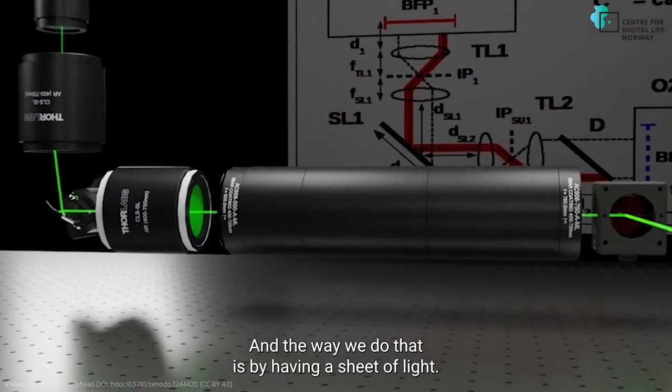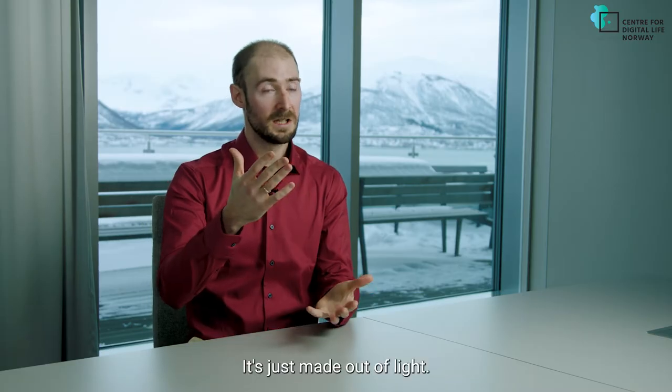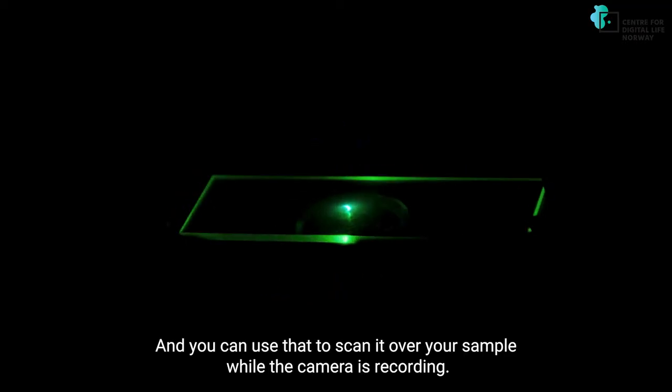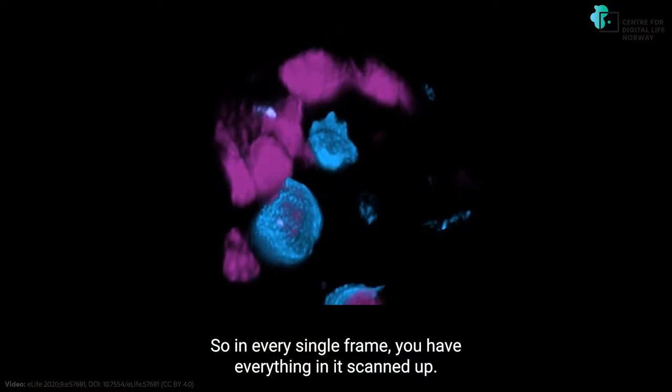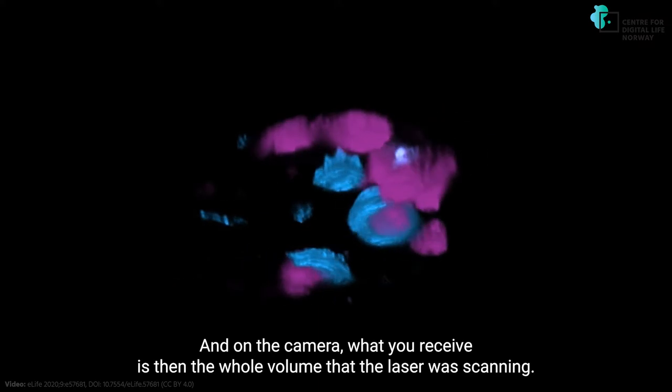The way we do that is by having a sheet of light. Imagine that you have a sheet of paper — it's just made out of light. And you can use that to scan it over your sample while a camera is recording. So every single frame you have everything scanned up, and on the camera what you receive is the whole volume that the laser was scanning.